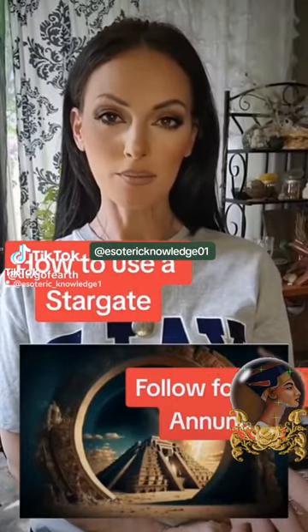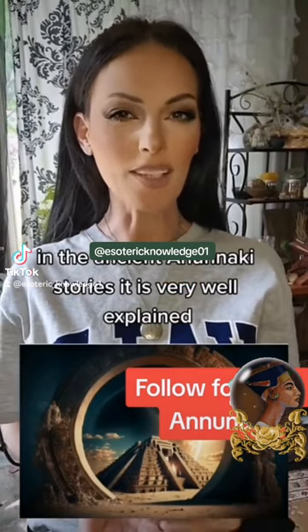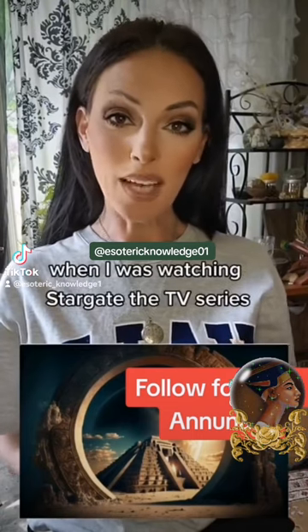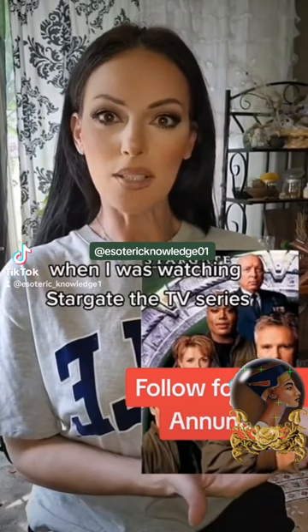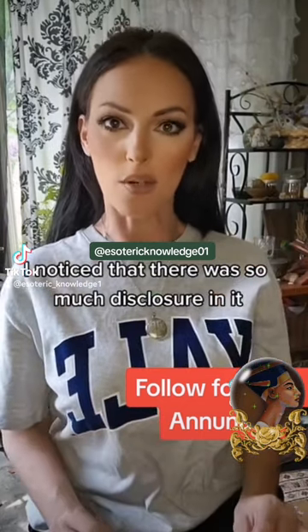Have you ever wondered how Stargates work? In the ancient Anunnaki stories, it is very well explained. And to my fascination, when I was watching Stargate the TV series, I noticed that there was so much disclosure in it.